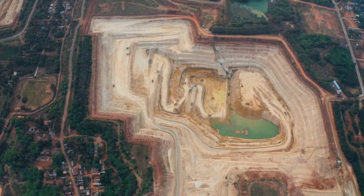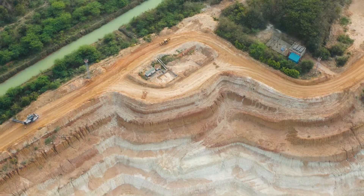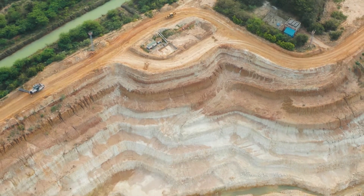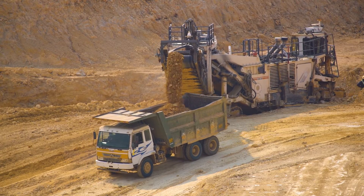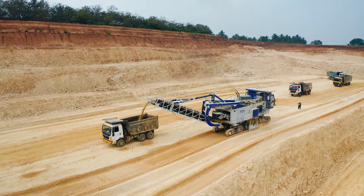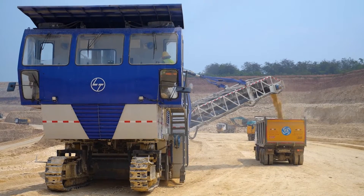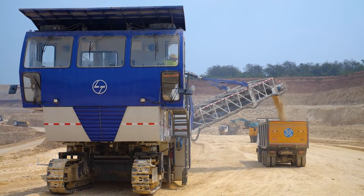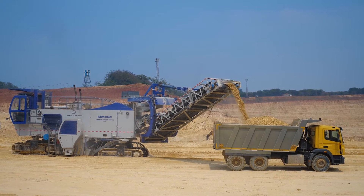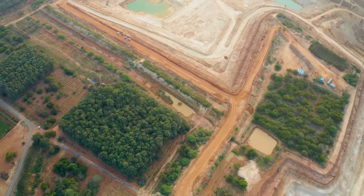Our limestone mines at Alathur are one of the most technologically advanced and least polluting cement mines in India. By using non-traditional mining technologies like surface miners, we were able to completely eliminate drilling and blasting operations, which allows us to be both eco-friendly and cost-effective. This is a very eco-friendly mining we are adopting here.